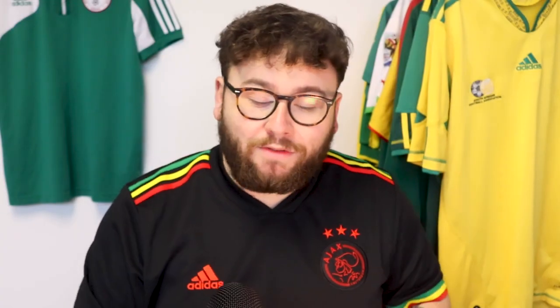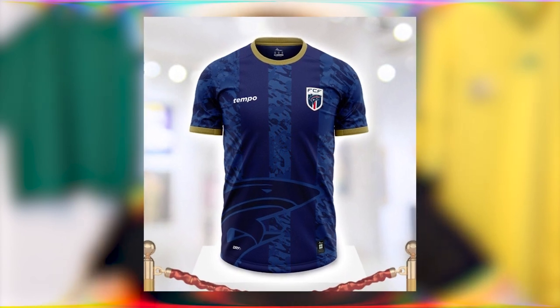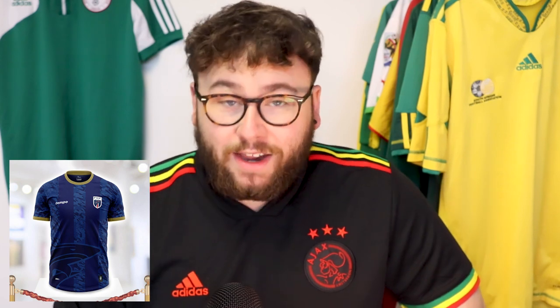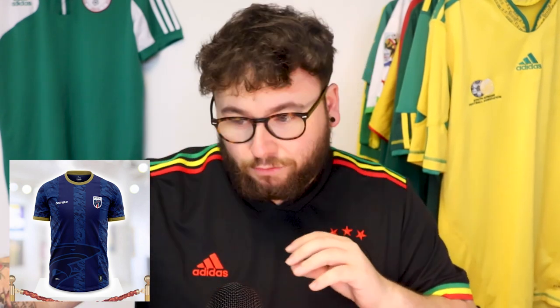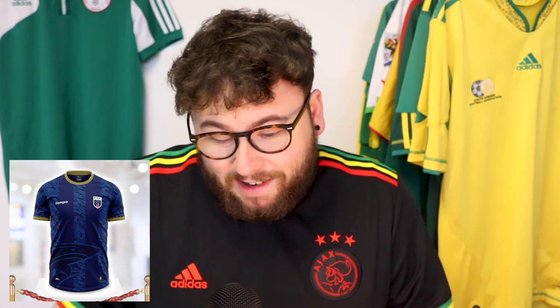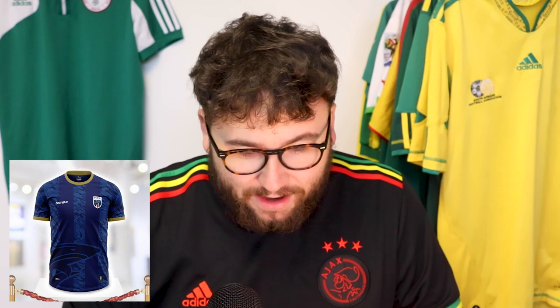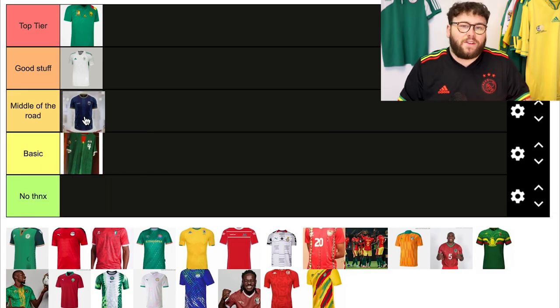Cape Verde now, and it's actually quite refreshing to see a blue shirt on this list. There's a lot of red, yellow, and green in the Africa Cup of Nations, so Cape Verde stand out. This is dark and light blue with navy stripes, and there's a big shark graphic at the bottom taken straight from the badge. It's nice but not too special — I think it's middle of the road.